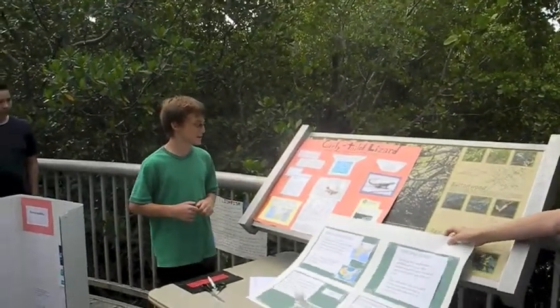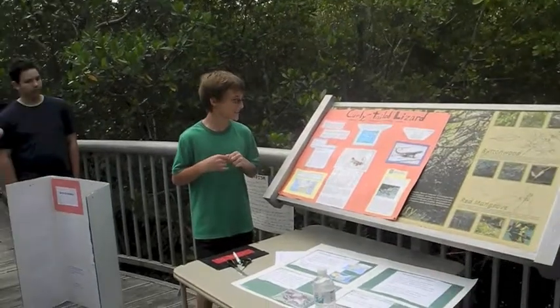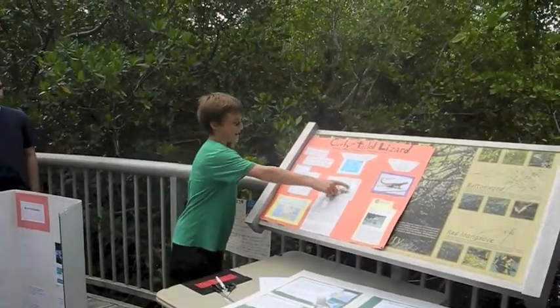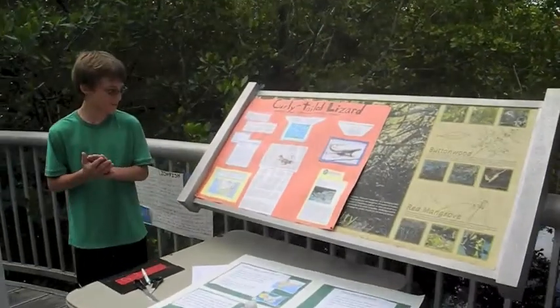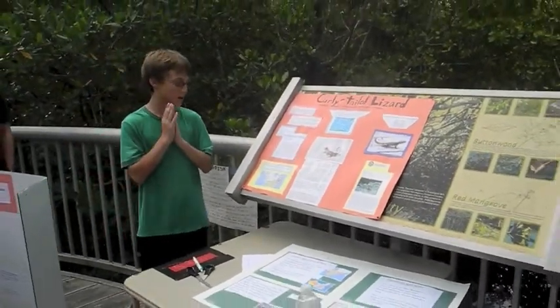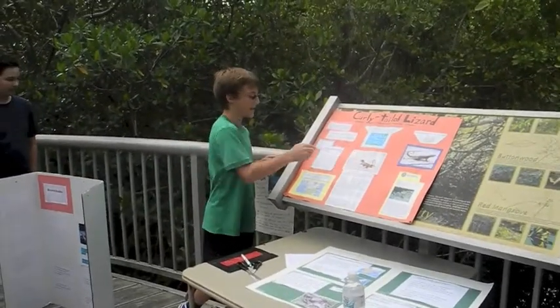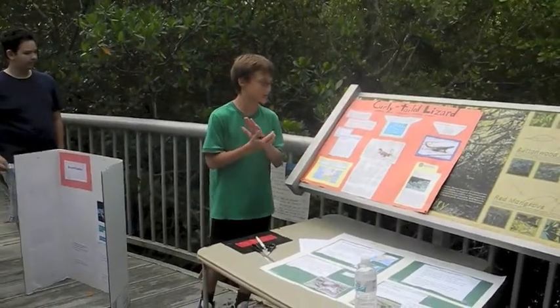The curly-tailed lizard was originally from the Caribbean and the Bahamas. It came here to eat insects. As you can see by its tail, that's where it got its name from. The reason why its tail is curled is so that when a predator is trying to eat it, it'll eat the tail and not the body, and the tail can regrow in a week or two.